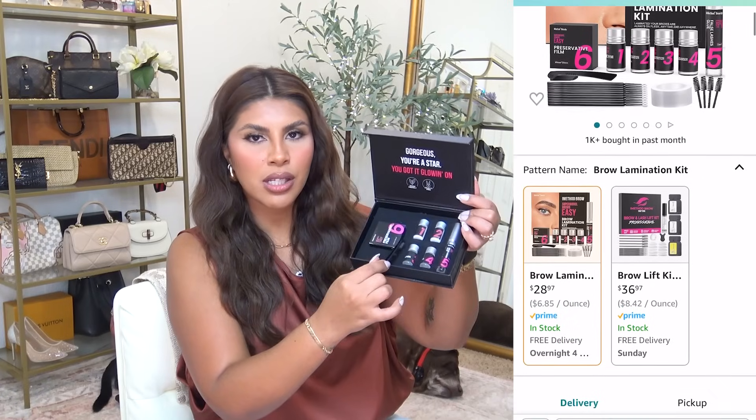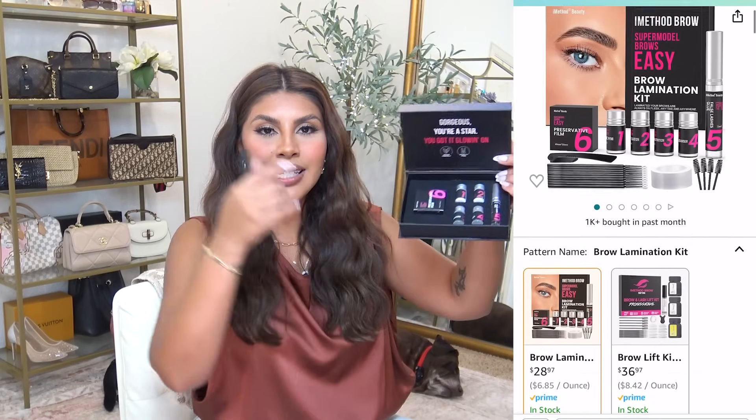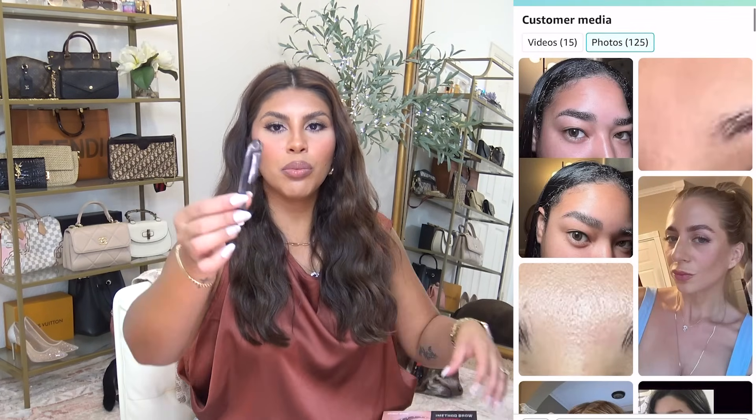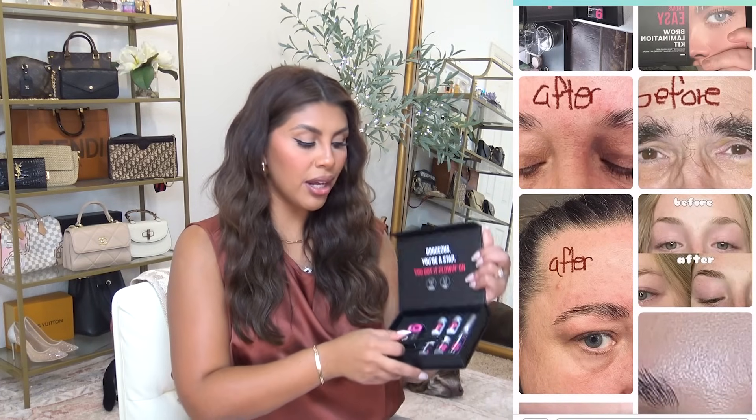The iMethod brow lamination kit comes with literally everything you need — all the application tools, all the perming solutions numbered in order, plastic to put over the solution, and even a foldable face razor to shape your brows. It's very beginner friendly and has a magnetic box for easy storage. I recommend it because you don't have to buy extras separately. Their wing stamps are also great — I use them every time I do winged liner.